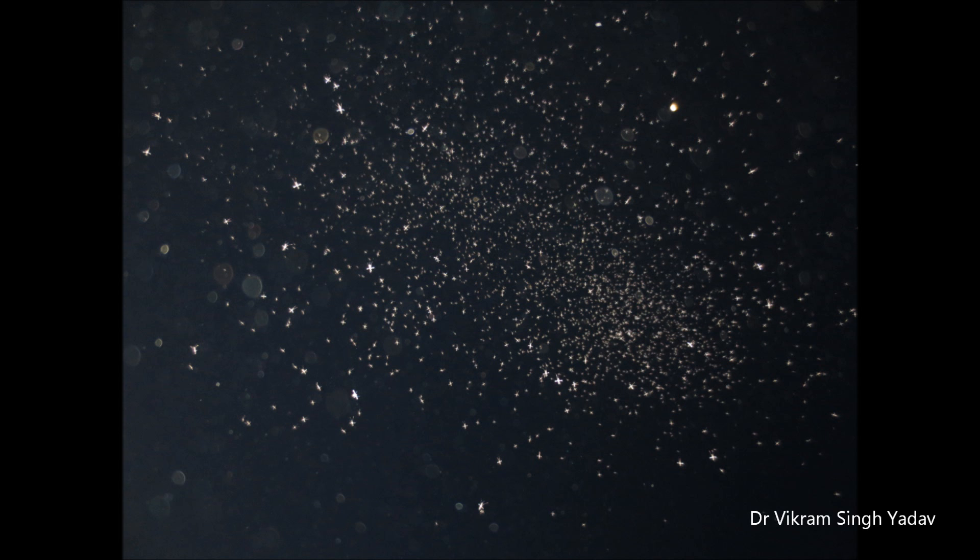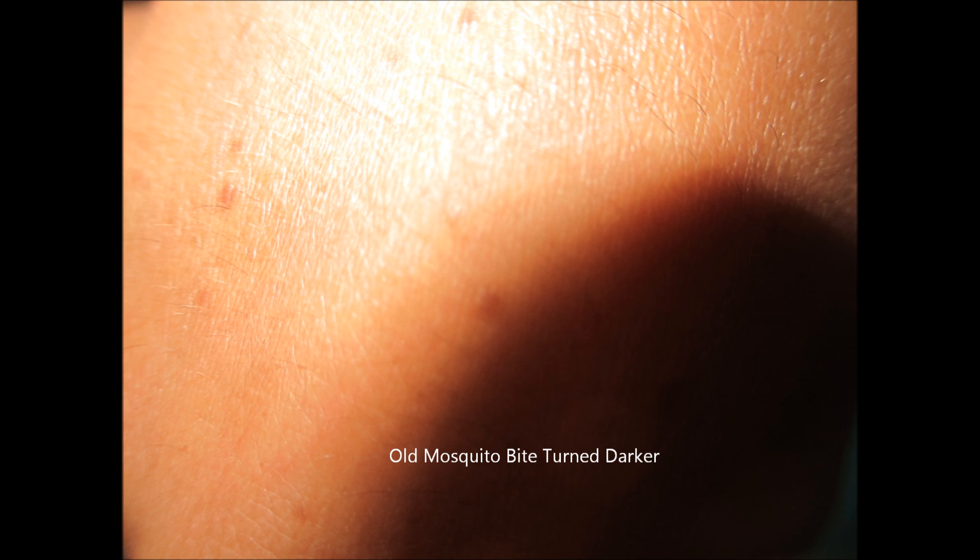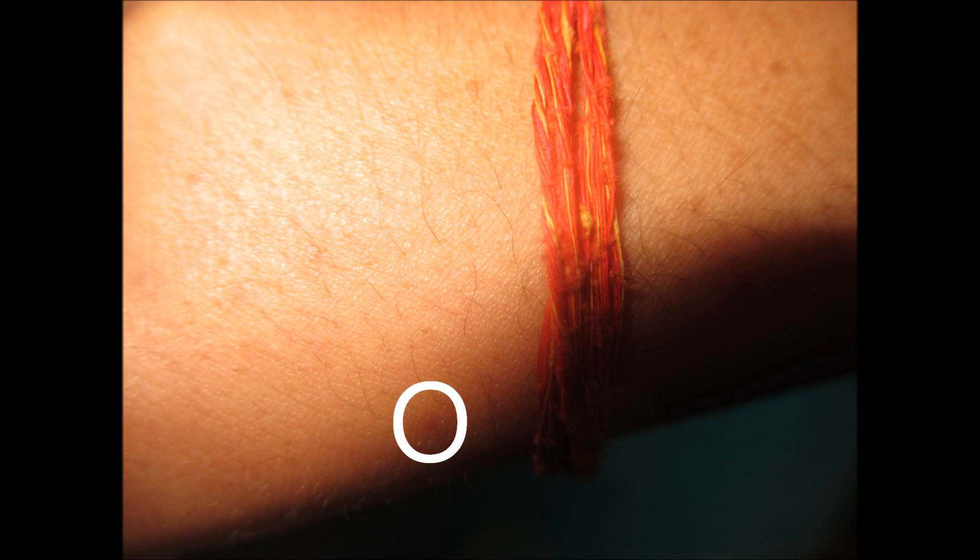Such types of bites, in some cases, turn dark after some days, and that dark spot takes a lot of time to get removed. You can visit your dermatologist, who can prescribe you hydroquinone, and you can also apply vitamin E for the skin.